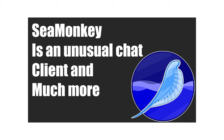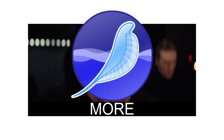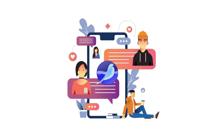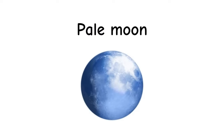SeaMonkey, an all-in-one Internet suite, includes a web browser, email client, HTML editor, and more. Based on Mozilla technologies, SeaMonkey offers features like tabbed browsing, customizable toolbars, and built-in chat functionality, catering to users seeking an integrated and versatile Internet experience.